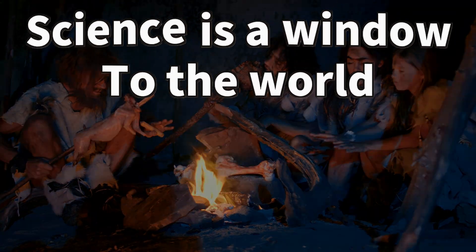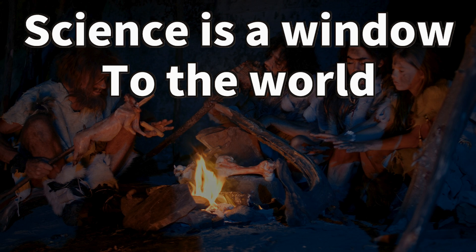Science is a window to the world. And this has been Science Dream. Thank you for watching.